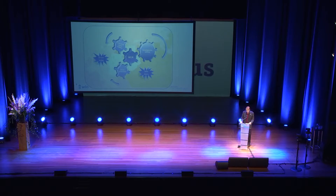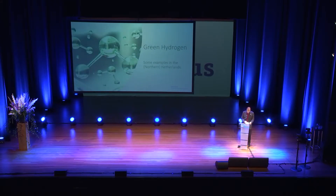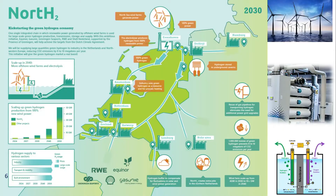Let's go to green hydrogen — an essential element in our energy transition to fight global warming. We have given ourselves some big challenges here in the northern Netherlands. The project North H2 brings together governments, industries, harbor authorities, and our national gas company GasUni. A plan has been developed to produce green hydrogen for industry in the Netherlands and parts of Belgium and Germany.